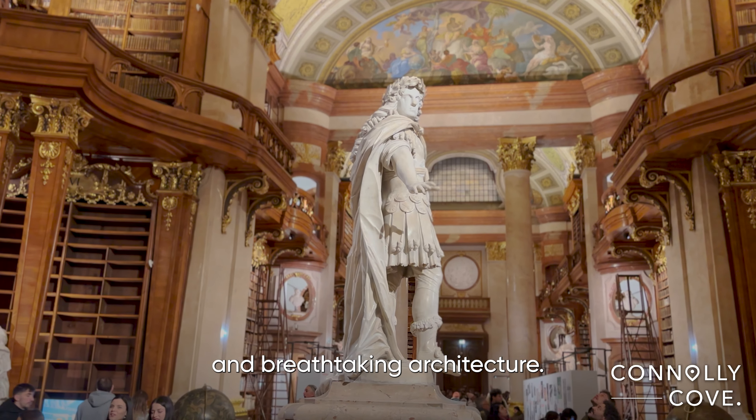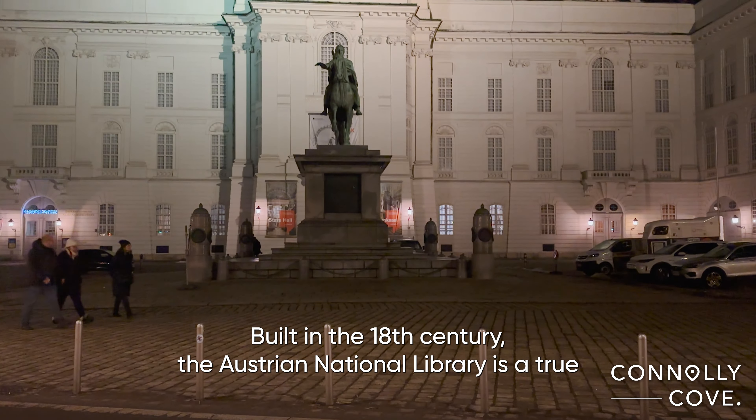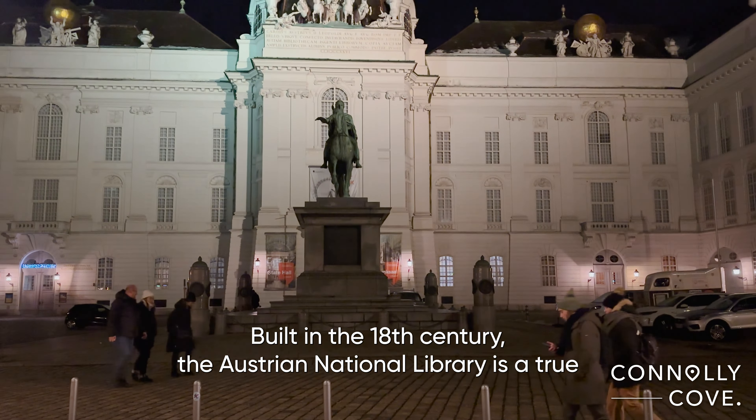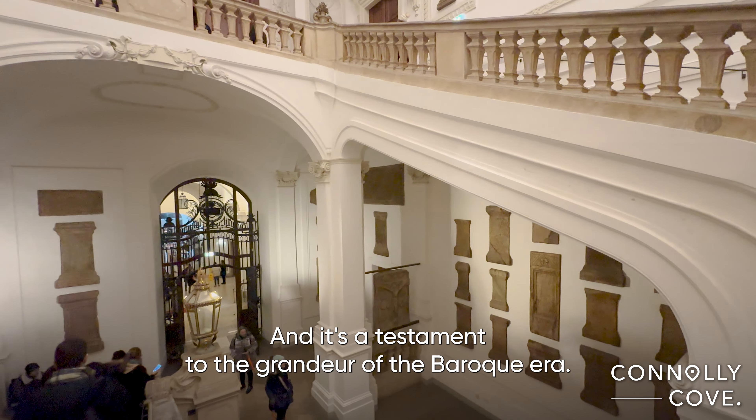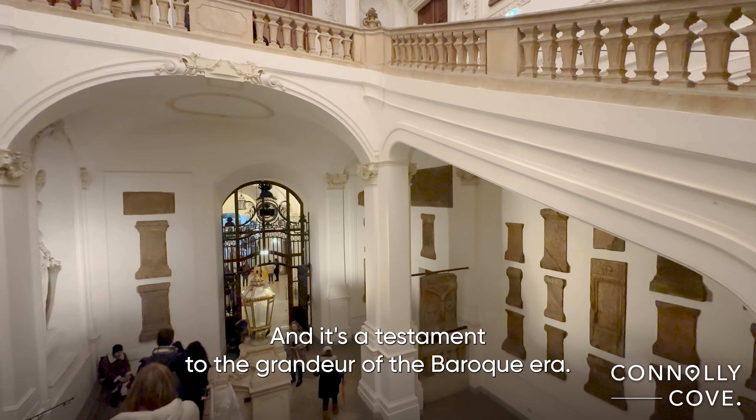Greetings fellow explorers. Today we're diving into the rich cultural tapestry of Vienna, Austria, as we step inside one of its most iconic landmarks, the Grand Hall of the Austrian National Library. Let's get ready for a journey through history, literature, and breathtaking architecture.